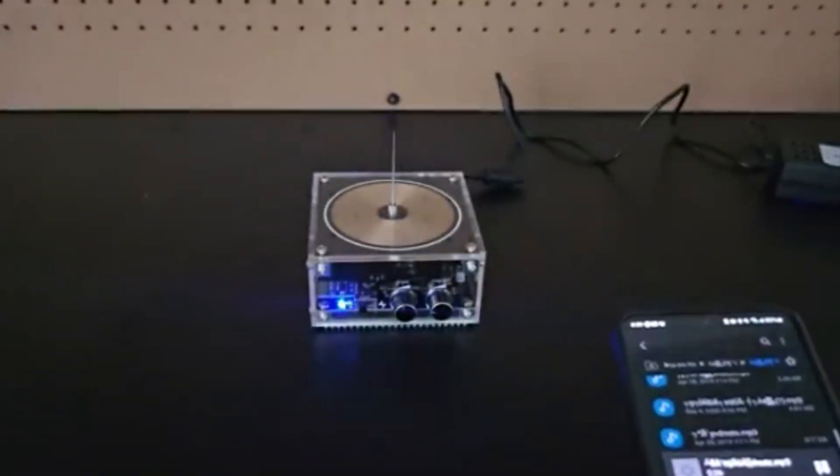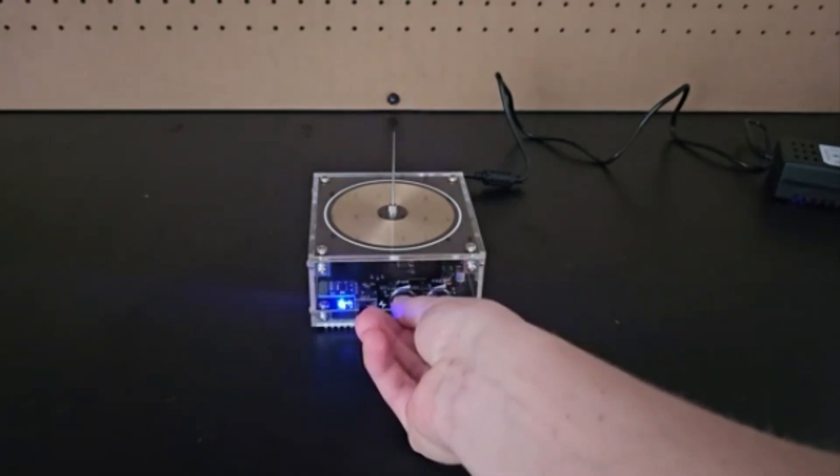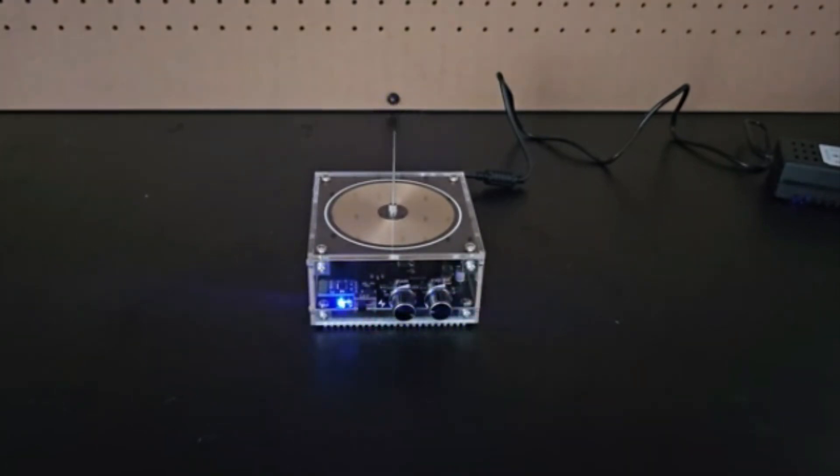9. Musical Tesla Coil. A musical tesla coil, also known as a singing tesla coil, is a modified solid-state tesla coil that produces musical tones by modulating its spark output. The resulting sound resembles a low-fidelity square wave, akin to an analog synthesizer. These electrifying performances combine science and music, captivating audiences with bolts of lightning that create audible vibrations in the air.